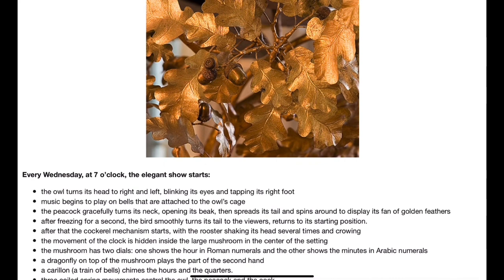Every Wednesday at seven o'clock the elegant show starts. The owl turns its head to right and left, blinking its eyes and tapping its right foot. Music begins to play on bells attached to the owl's cage. The peacock gracefully turns its neck, opening its beak, then spreads its tail and spins around to display its fan of golden feathers. After freezing for a second the bird smoothly turns its tail to the viewers and returns to its starting position.